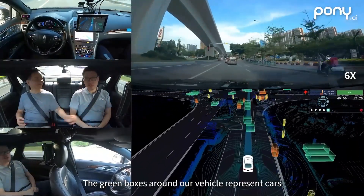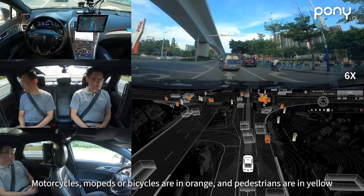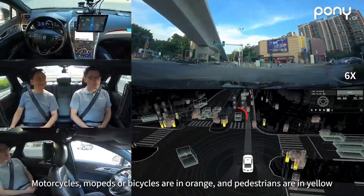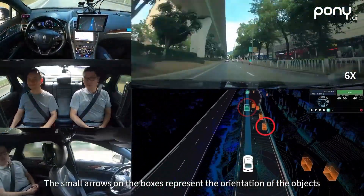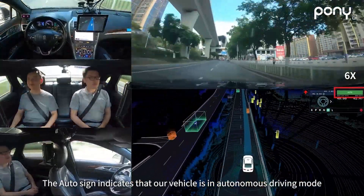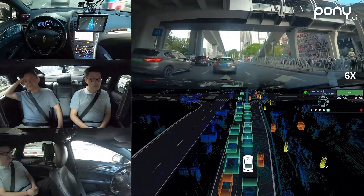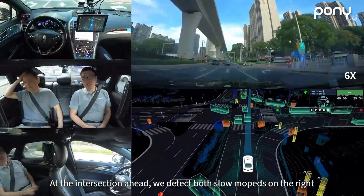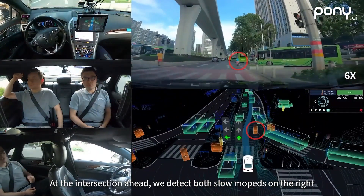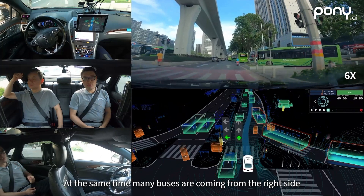The green boxes around our vehicle represent cars, motorcycles and mopeds or bicycles are in orange, and pedestrians are in yellow. The small arrows on the boxes represent the orientation of the objects. The auto sign indicates that our vehicle is in autonomous driving mode. At the intersection ahead, we detect both slow mopeds on the right and fast oncoming vehicles in the left lane behind us.